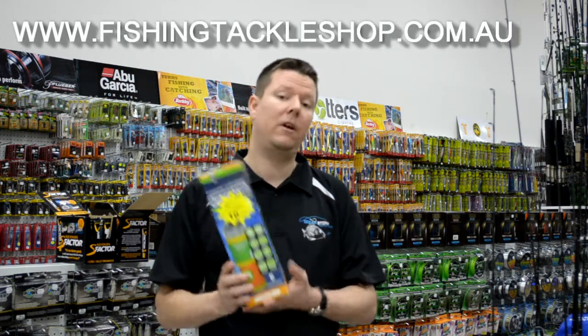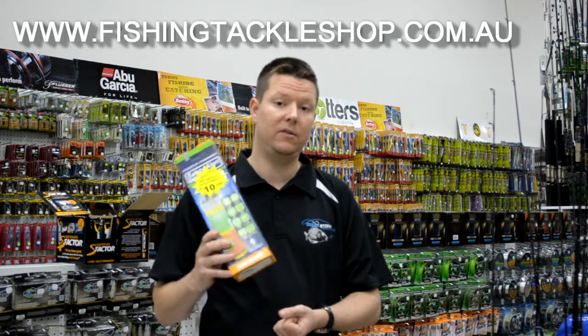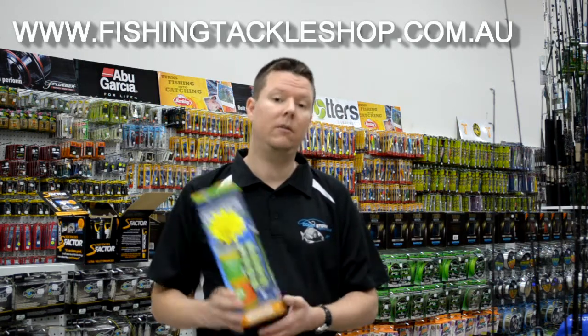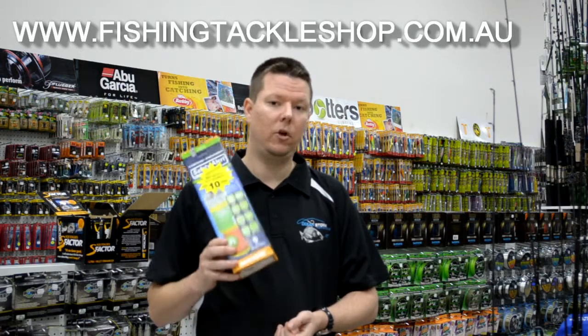Check out our reviews on our website — you'll find that many other people find that this is one of the best EPIRBs you can buy. Check them out at fishingtackleshop.com.au.